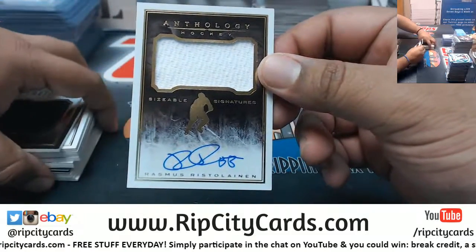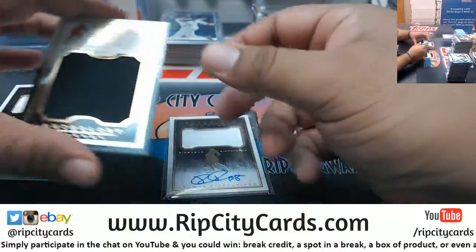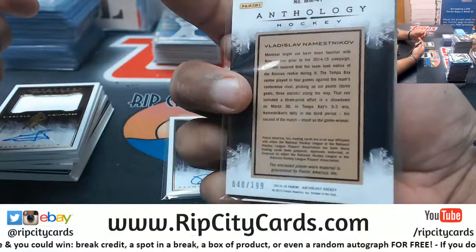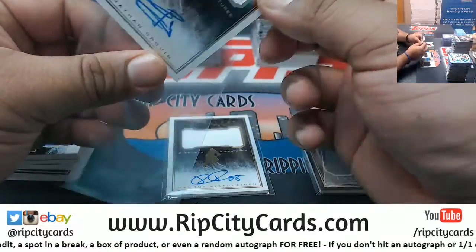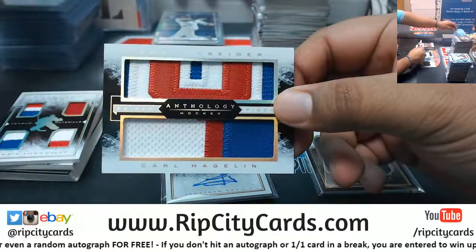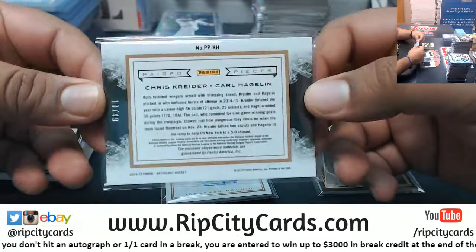Alright, we got Rasmus Ristolinen patch — I'm going to butcher some of these names — numbered to 299. Relic for Vladislav Nametsnikov, Player Worn according to Panini. Jonathan Drwing with the patch auto, that's a nice looking card, numbered to 299. Dual relic for Chris Crater and Carl Hagelin — nice colors on that, very, very nice — numbered 249.